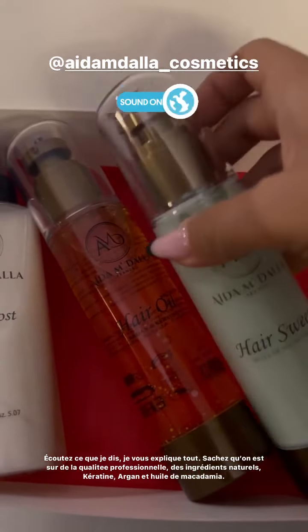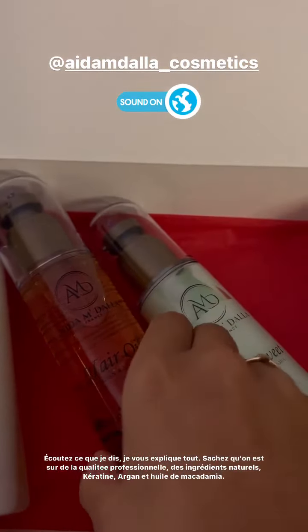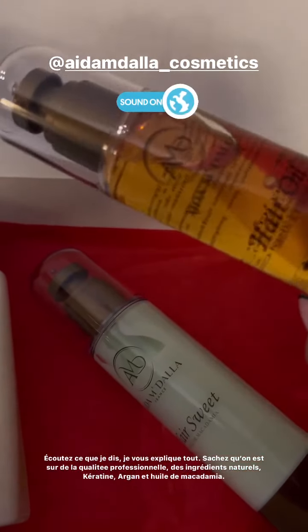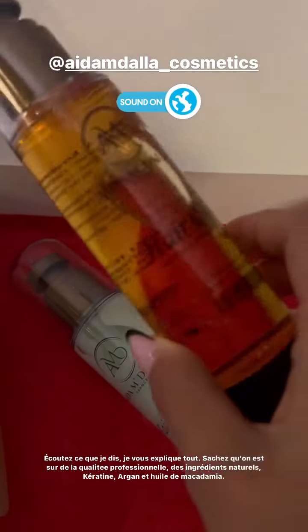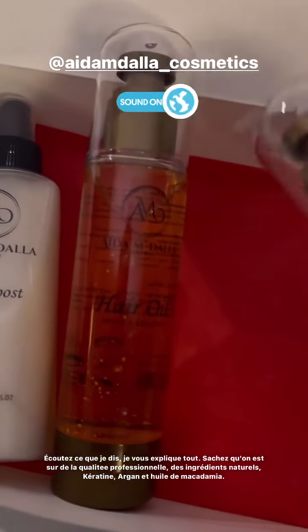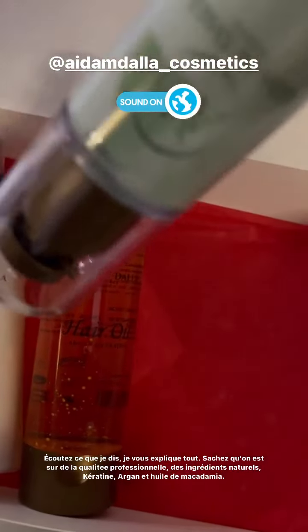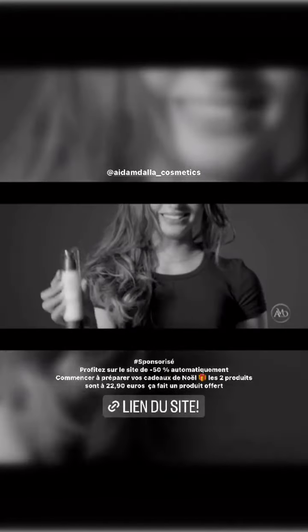Franchement, j'adore, j'aime trop. Sachez aussi, et je vous donne un petit tips : si l'huile ou le masque est compact comme ça, c'est de bonne qualité. Si vous avez de l'huile qui flanche ou des masques qui flanchent, c'est que c'est de la mauvaise qualité. Là, on est sur de la très, très bonne qualité. Découvrez la gamme professionnelle Aida Emdala — des soins et shampoings sans sulfate et sans silicone. Vos cheveux sont brillants, légers et résistants. Avec Aida Emdala, j'assume qui je suis.